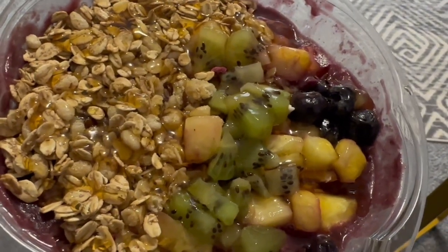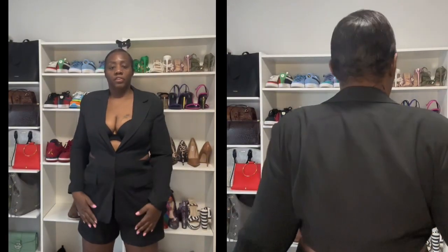I wanted to do a quick try-on haul with you guys of some things I purchased from Target from their Future Collective collection, and then an item I purchased from Express. I didn't show the Express item in my last Express video because I wanted to get it and make sure I liked it first. Today is Friday, July 21st and Express is having a sale, so by the time this video comes out the sale should still be going on and you'll be able to get the piece if you like it.